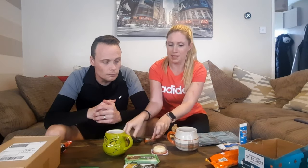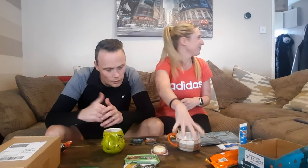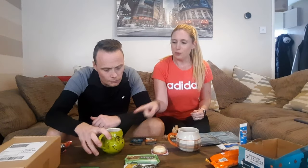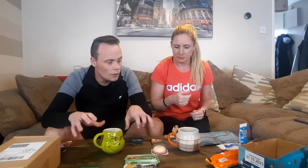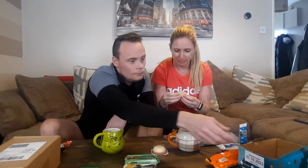We've been to Turkey a lot and we have never tried Turkish coffee - I am intrigued. This one has got the sugar in. There's a lot of sweets in this one.